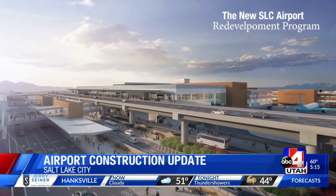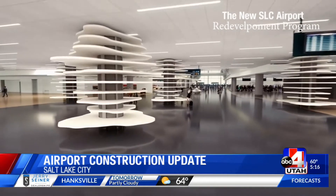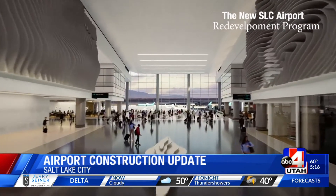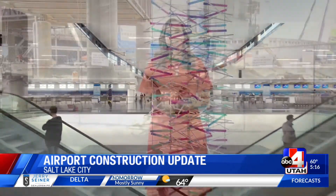When it's finished, the airport will have a terminal, two tunnels, two concourses, and plenty of parking. The footprint is nearly 300 acres. It'll be much easier to get around than multiple checkpoints and multiple different concourses.